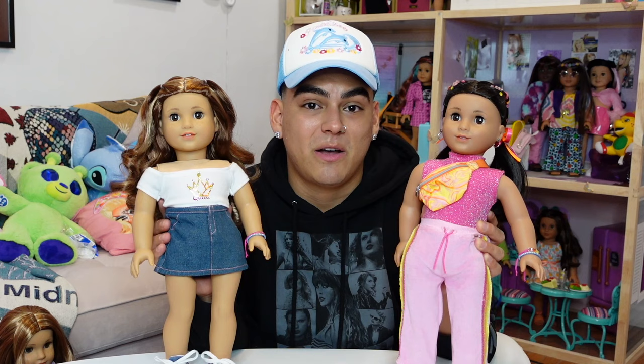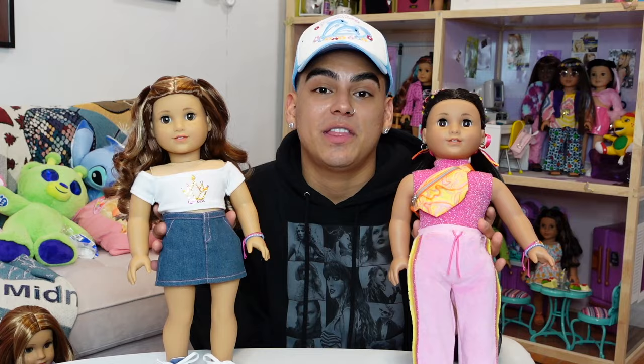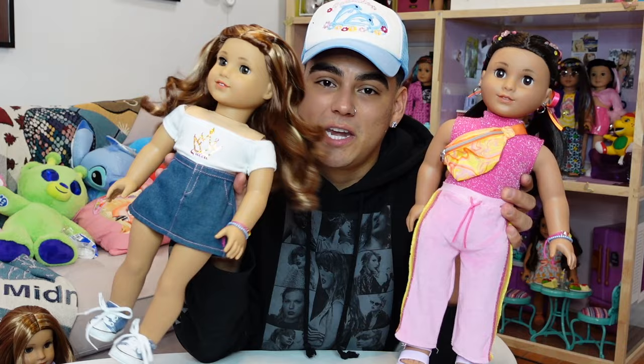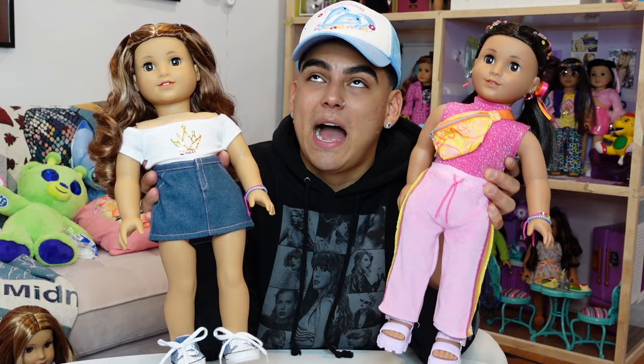Those are the two Girl of the Years. I know a lot of you guys are going back and forth about who to get, and hopefully this video helped you consider some key things before getting either one. When it really comes down to it, they're both great American Girl dolls. Give Kavi the time she deserves for this holiday season — Lila will be here next year, she's not going anywhere. She's just getting started, whereas Kavi's year is ending; American Girl has literally already taken her off the website.